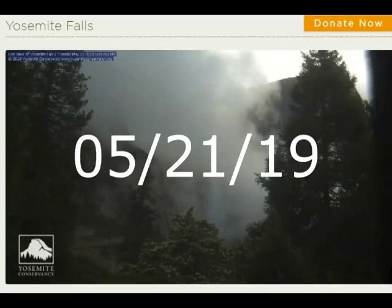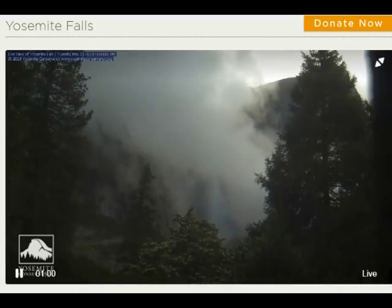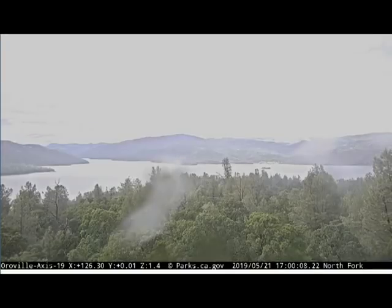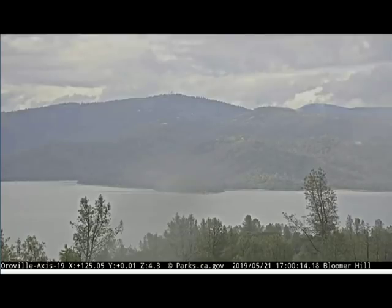Here we have the 21st. This is a rainstorm in Yosemite, captured on the Yosemite webcam — clouds coming in. These are spring rains; this is not coming in from the snow melt. I managed to get Oroville Lake in a rainstorm. All of this rain is filling up the reservoir right now.